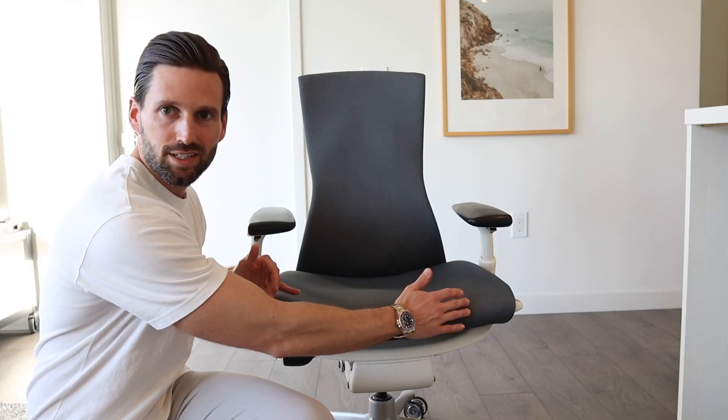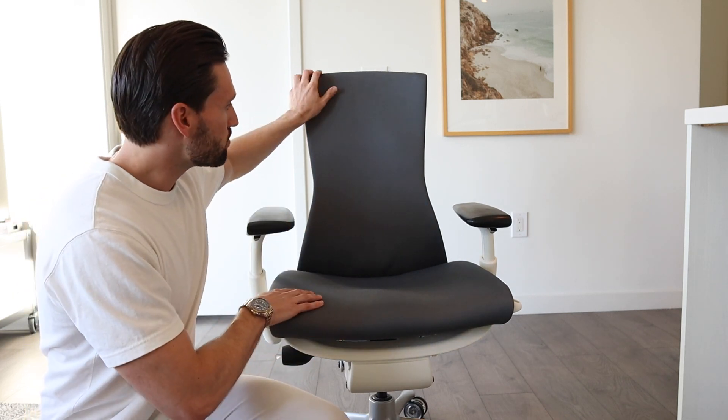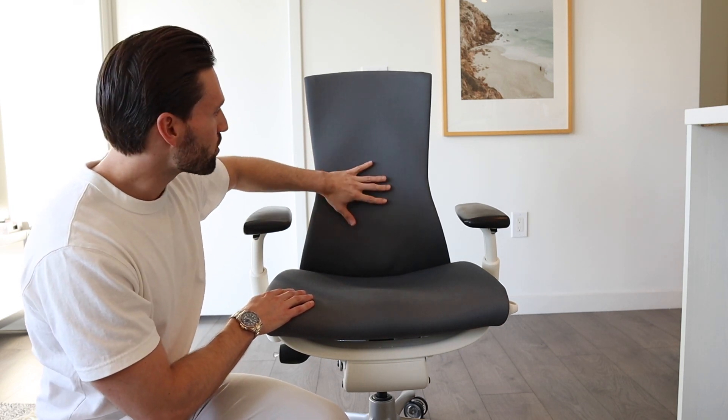One thing you'll notice is how wide the seat pan is compared to the back of the chair. Having a wide seat pan makes for a much more comfortable experience over extended periods. Throughout the day the way you sit in the chair adjusts, and this wide seat pan gives you room to move around. The back is kept narrower because it's designed to mimic the shape of your spine and is movable — it can flex and adjust as you move around in the chair.